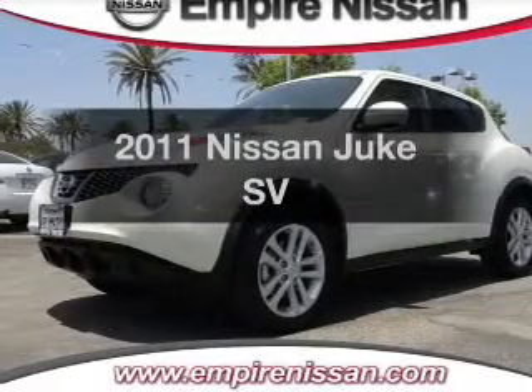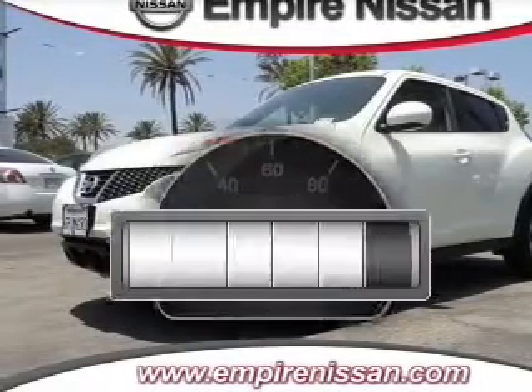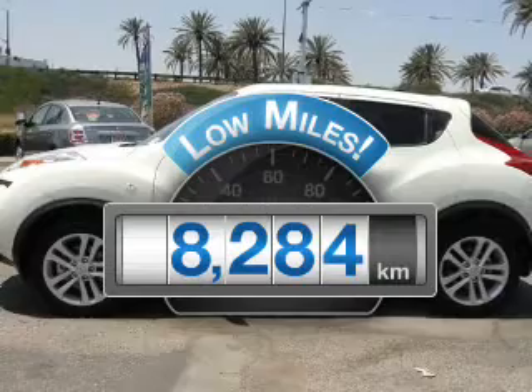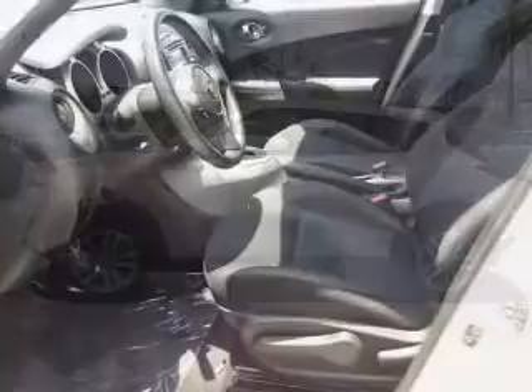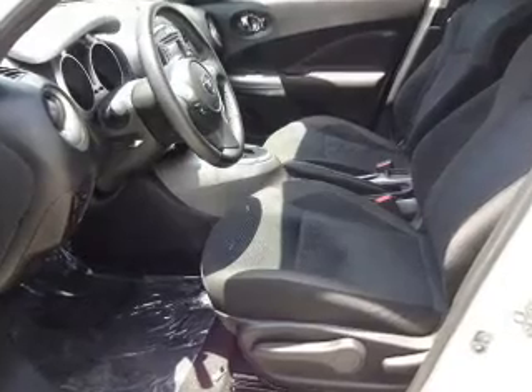If you're looking for a first-rate auto, this one could be yours today. Low mileage is an important factor in your purchase, and this vehicle delivers a low odometer reading. With an efficient four-cylinder engine connected to a smooth shifting transmission.